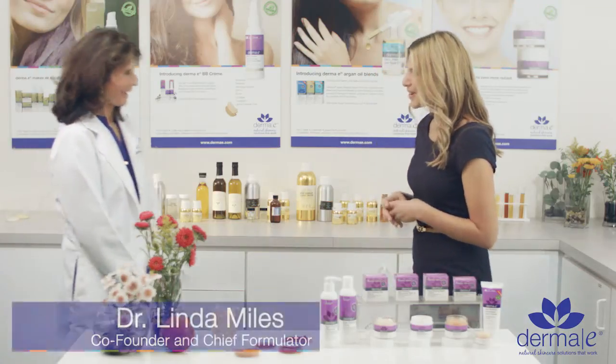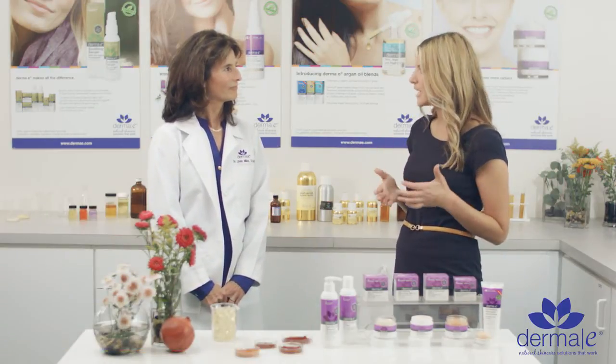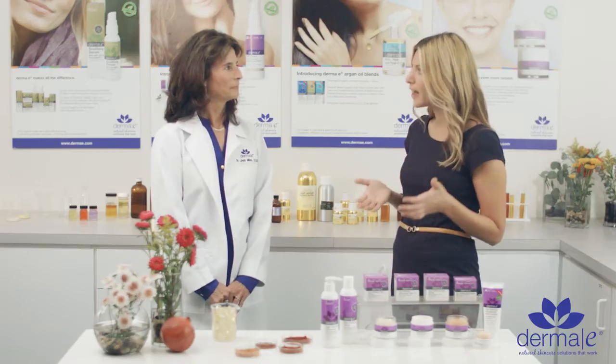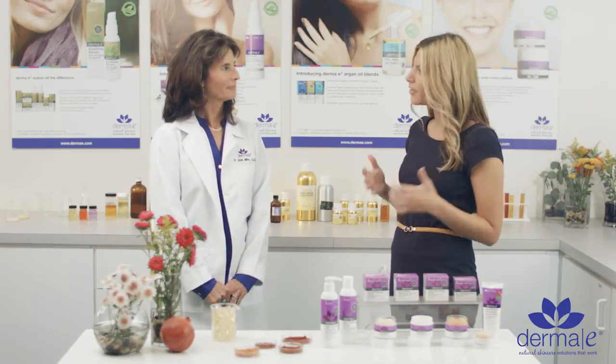Hi Dr. Linda, how are you? I'm good, how are you? Good. Now you're a huge proponent of using powerful antioxidants in every formula you develop to help combat the signs of aging and optimize skin health. Why is that?